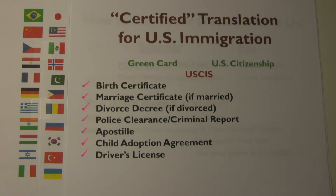You need to submit your certified translation to the United States Citizenship and Immigration Services, USCIS, formerly called Immigration and Naturalization Service, INS, in the past.